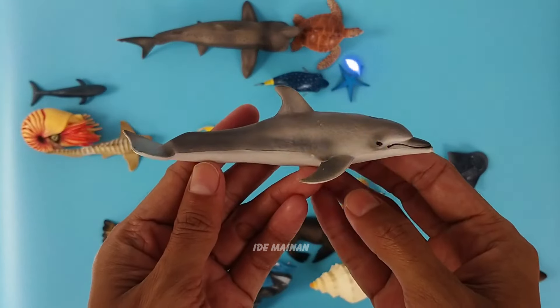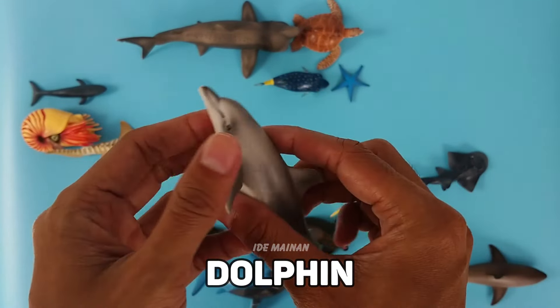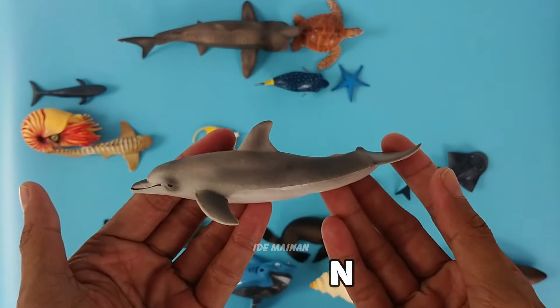This is a dolphin, a highly intelligent marine mammal that lives in water but breathes through a blowhole on the top of its head.